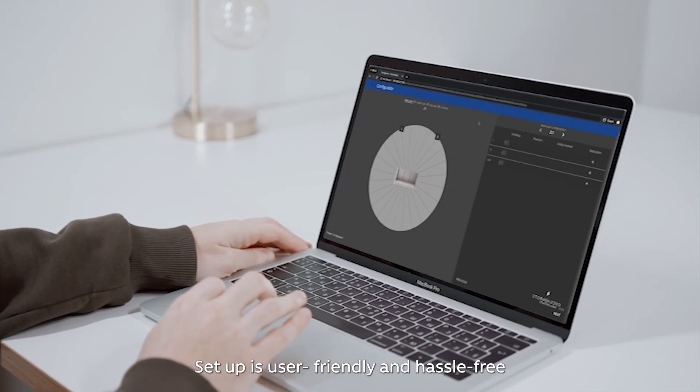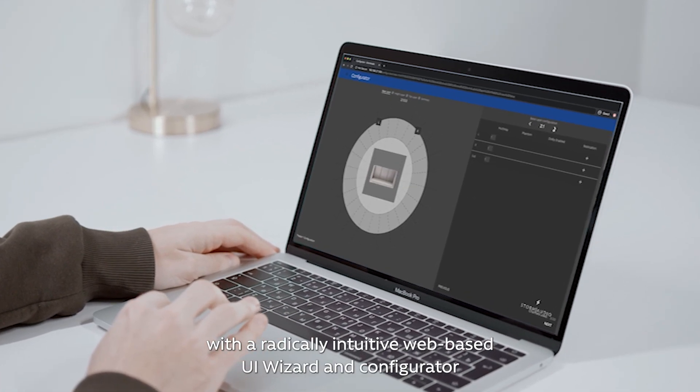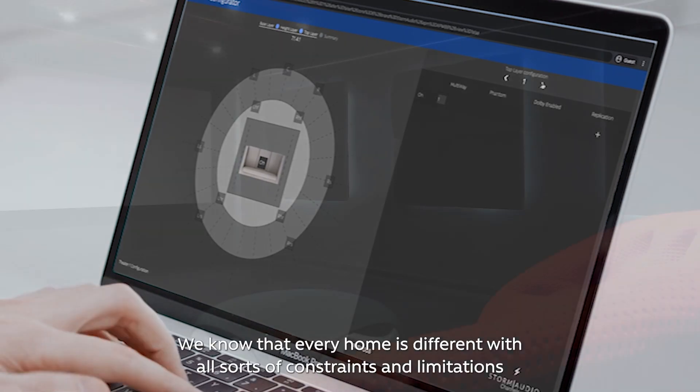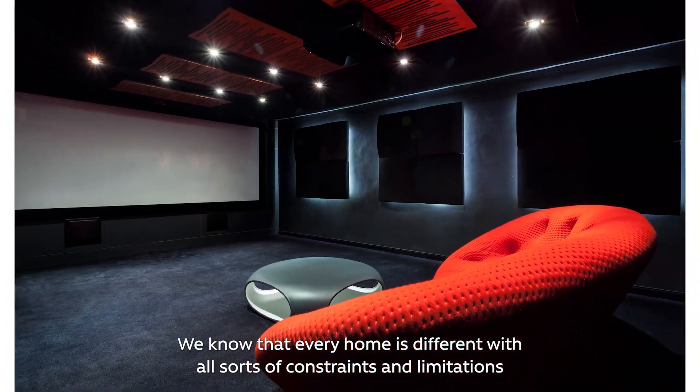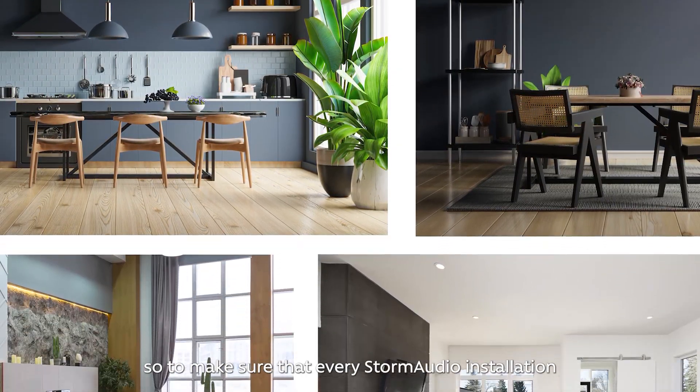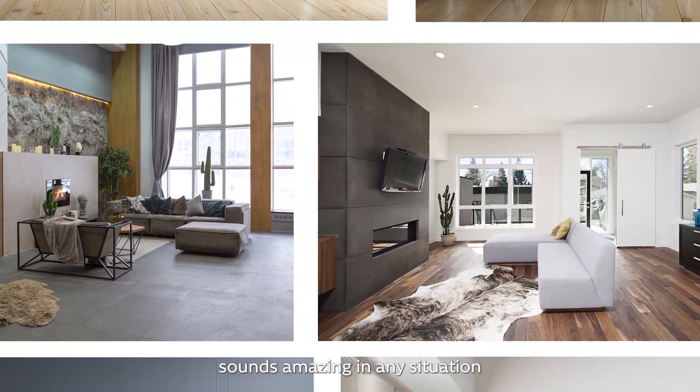Setup is user-friendly and hassle-free, with a radically intuitive web-based UI wizard and configurator. We know that every home is different, with all sorts of constraints and limitations. So to make sure that every Storm Audio installation sounds amazing in any situation, we have chosen to work with Dirac.